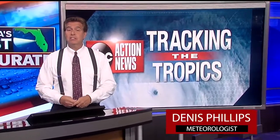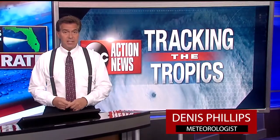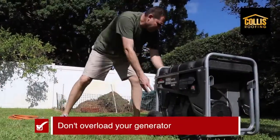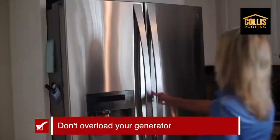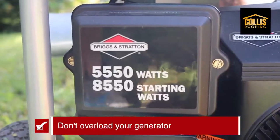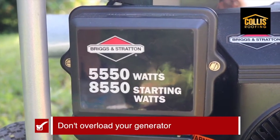So when a storm hits, you might lose power and portable generators can keep things up and running, but they can also be deadly. These tips will get you prepared before a storm arrives. First, you don't want to overload your generator. Figure out what you'll want to use in advance if you lose power, then add up the wattages and compare it to your generator's maximum setting.